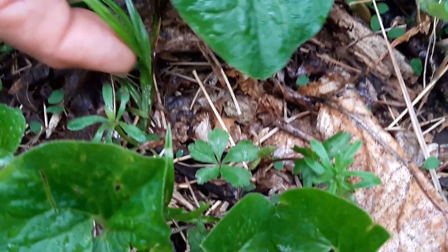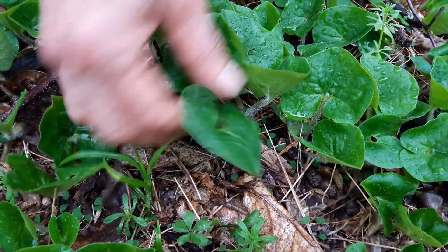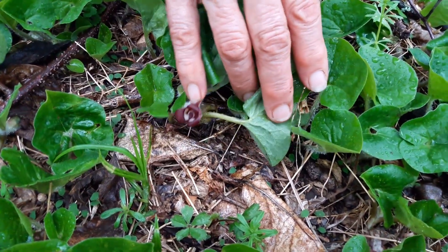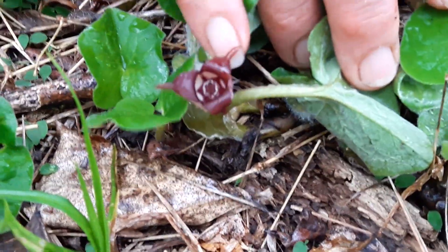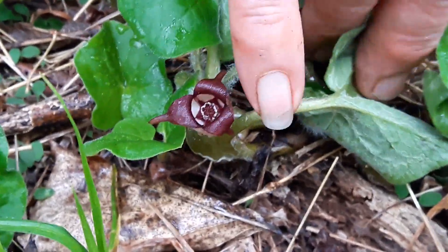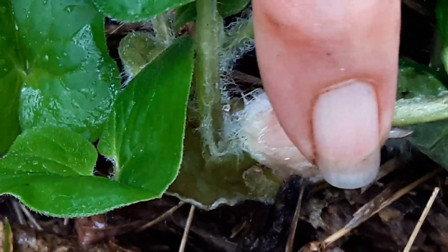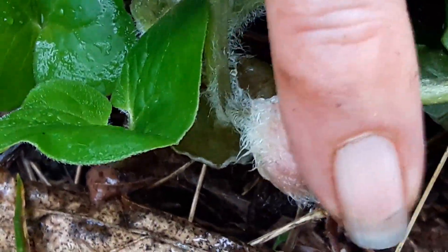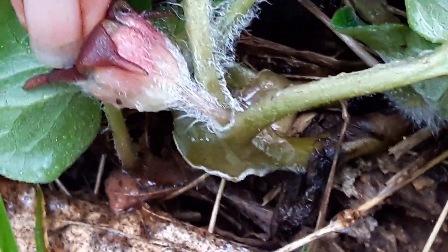That heart shape, of course, isn't actually the shape of your heart — it's the shape of your pelvis. So this is going to indicate a pelvic plant. Then a red flower indicating the root chakra, and three parts to that red flower: the uterus and the two ovaries. The flower itself looking so much like a uterus — like a nice receptacle for the seeds.